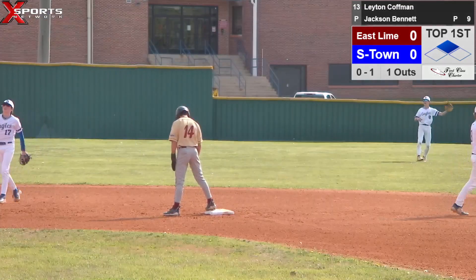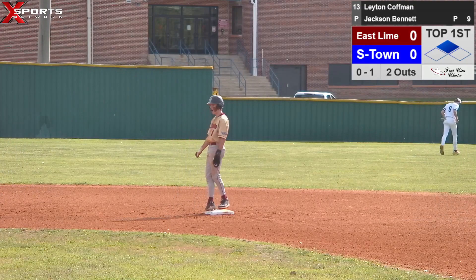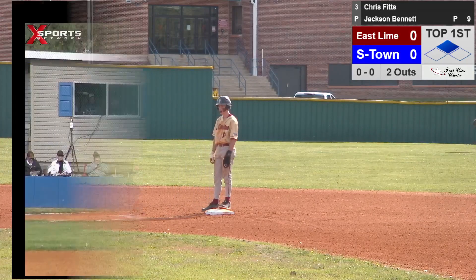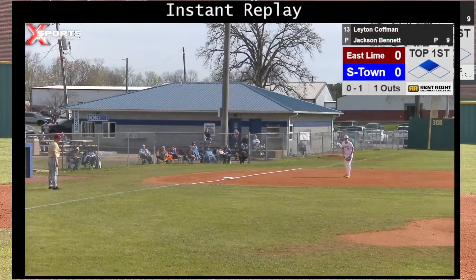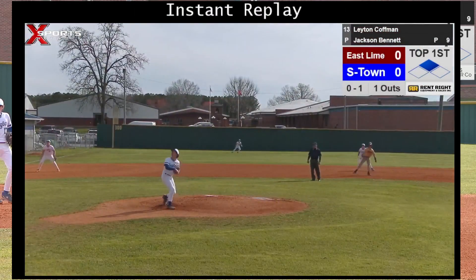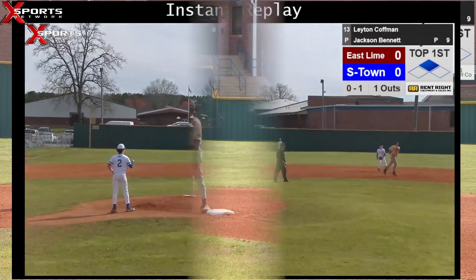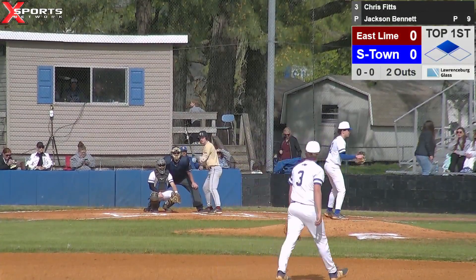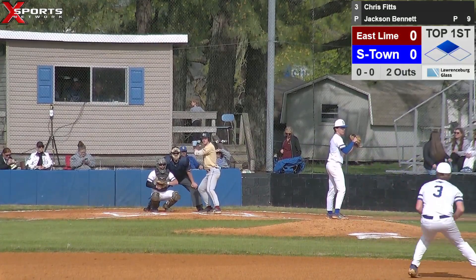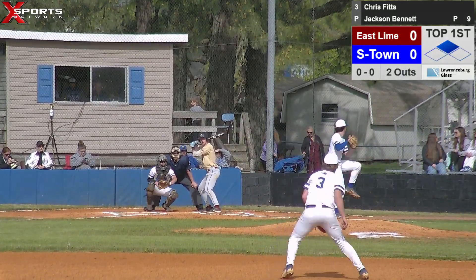Trying to work around this leadoff hit. Bring up number three, Fitz, playing first base today. Pretty good sized feller stepping in there. That's a good looking pitch — may have been just a touch inside.